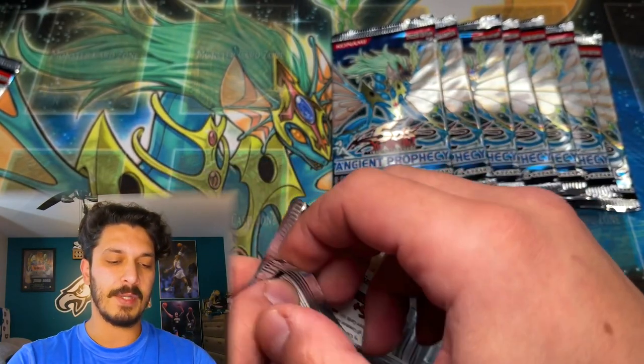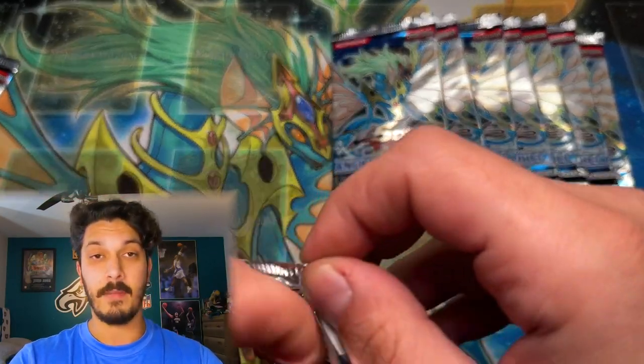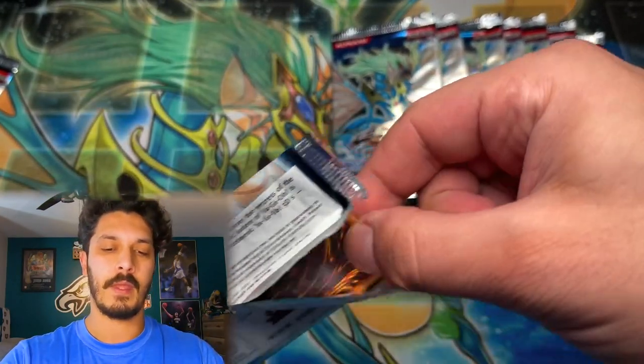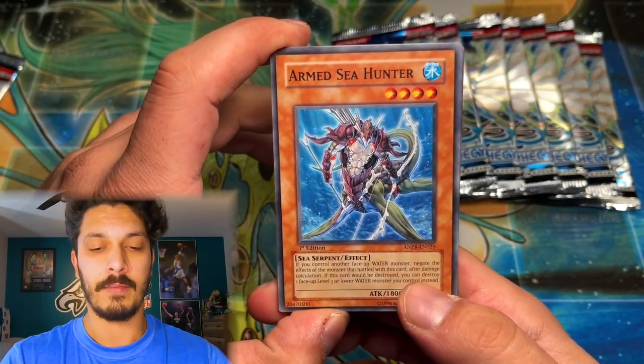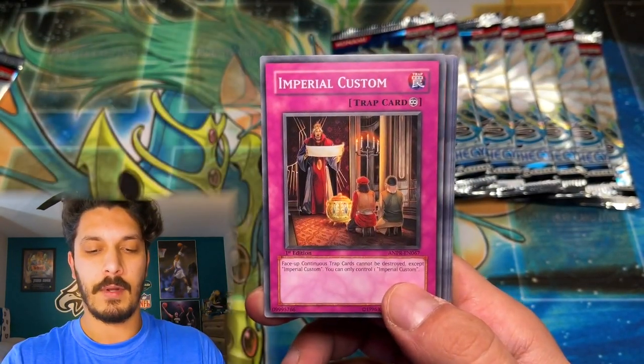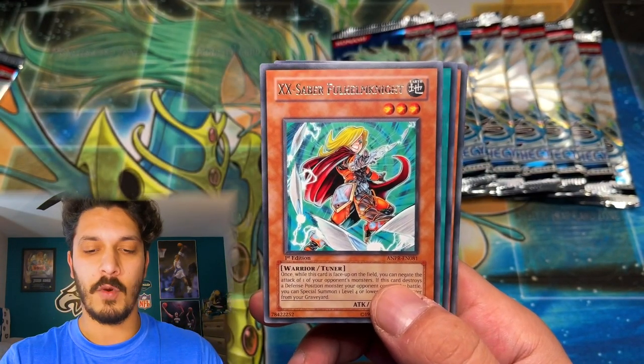Nonetheless, an absolutely epic opening guys, from the one and only Strictly Sealed, provided by Strictly Sealed from Yu-Gi-Oh Cash Out. You know what I'm talking about — awesome, awesome for providing these packs. And you guys are awesome for watching, thank you for watching every video.